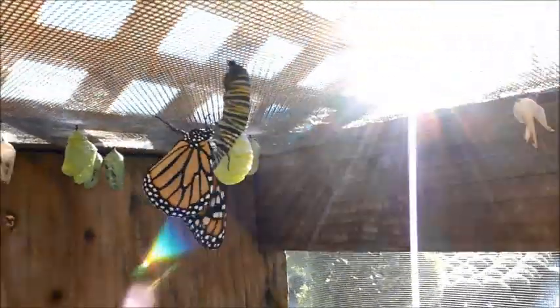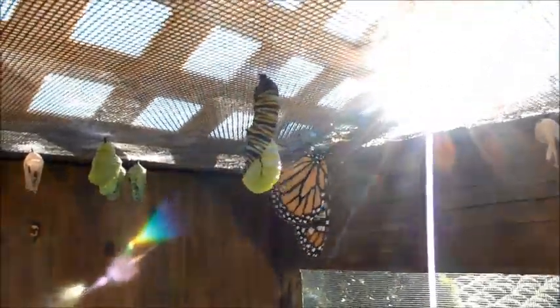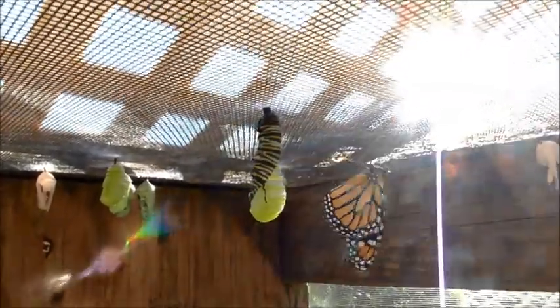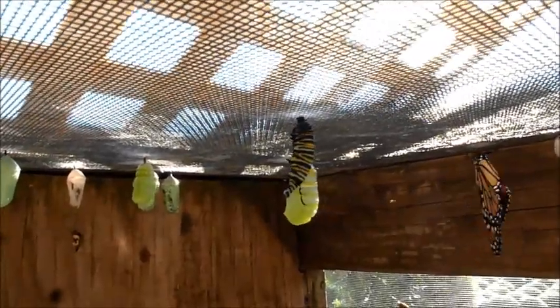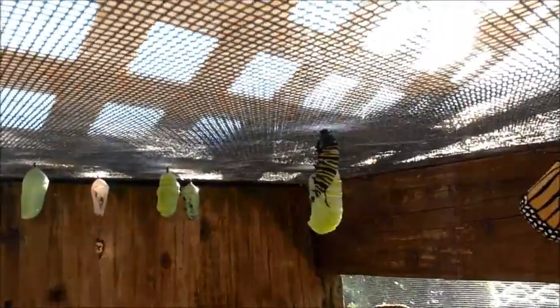Wow. Through this entire process, this was the one stage that I'd not seen, and now today in a 15-minute period I've seen three. That is just amazing. The Willie Farms Summer Butterfly Project continues.